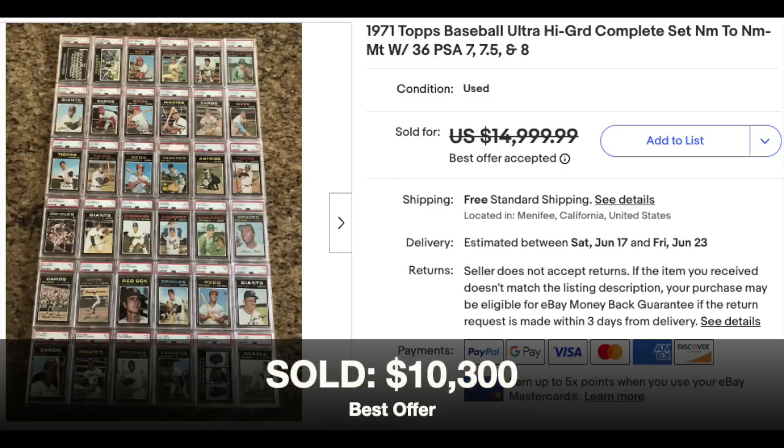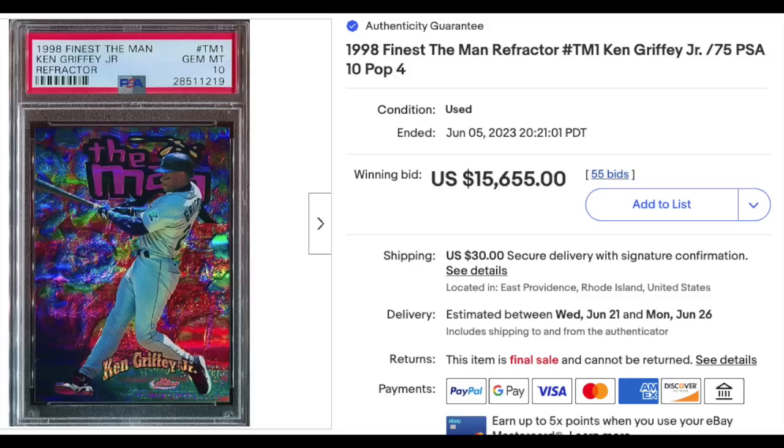1971 Topps Baseball Complete Set, includes 36 cards graded by PSA ranging from 7 to an 8. That is a very high-grade set for the tough-condition 1971s — $10,300 as a best offer. I hope you like Ken Griffey Jr. rare 1990s inserts, because we have a bunch of them here.